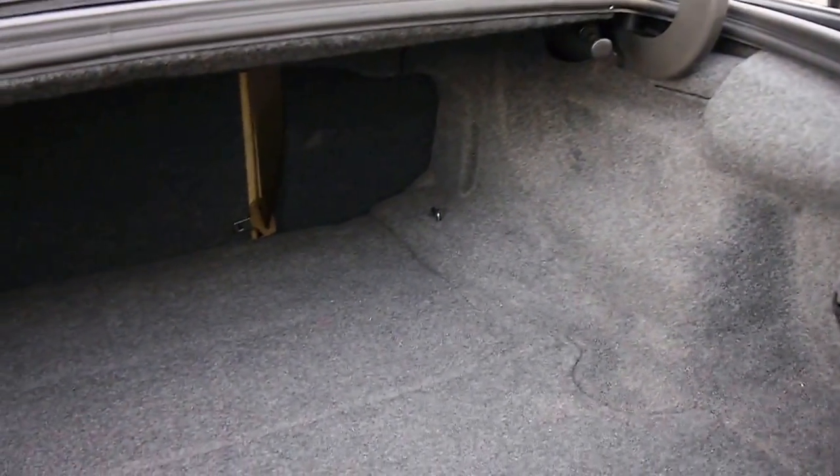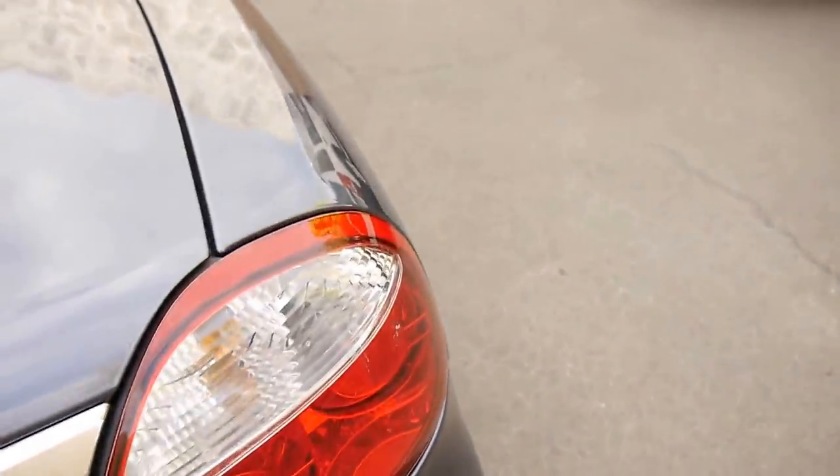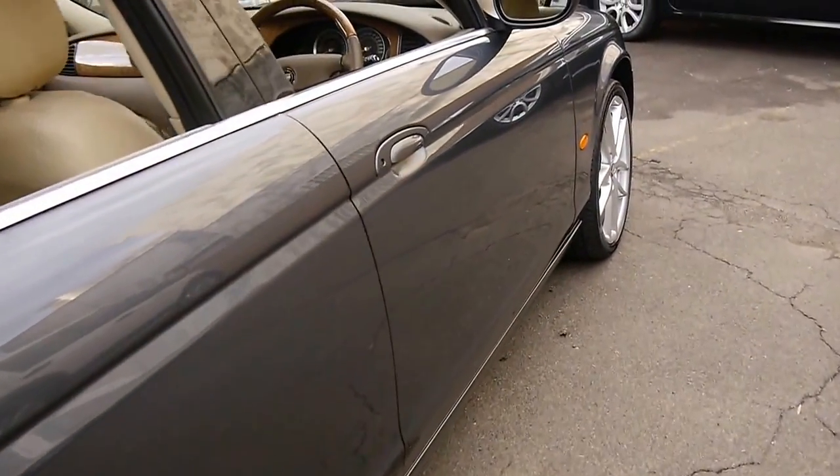Another good thing about this car compared to other European cars is that you can fold down the back seats — you pull that and they fold down to give you space. It's also got a nice big Bosch battery. If you've been looking for an S-Type and want something with under 100,000 kilometres, you can't really go wrong with something like this.